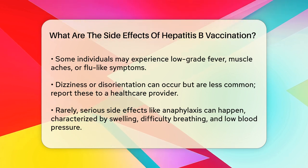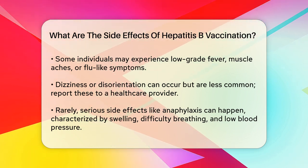If you feel dizzy or have vision changes, it's a good idea to inform your health care provider.